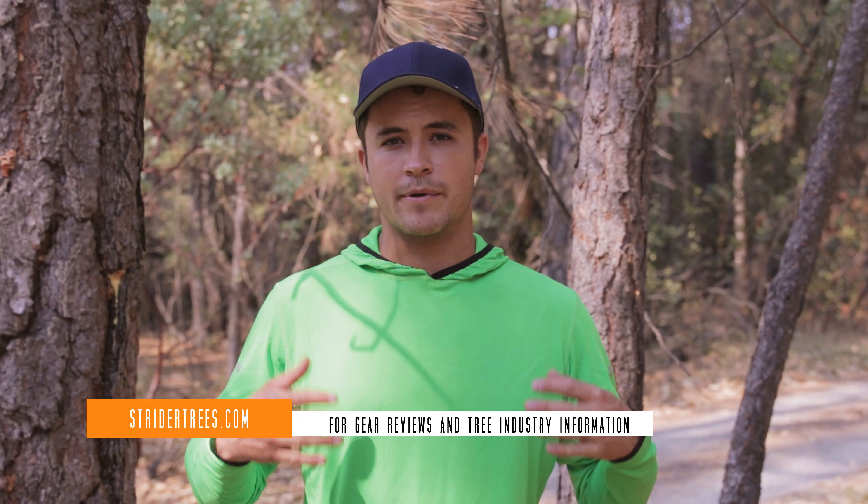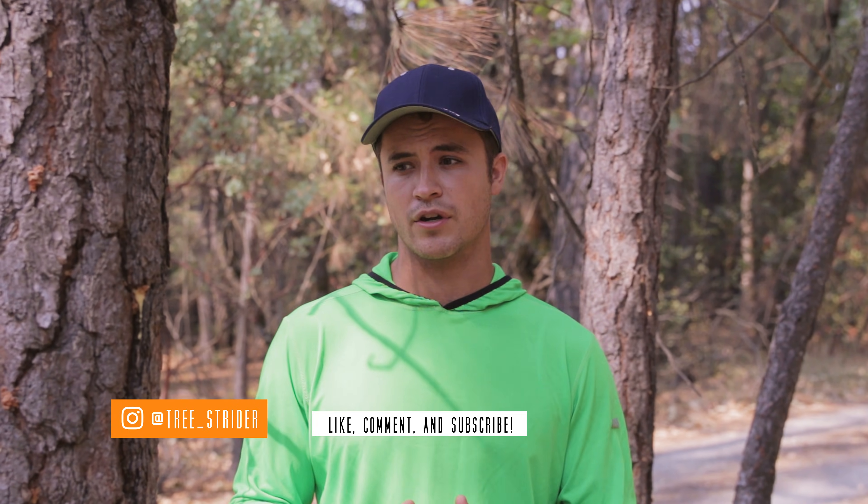This is Josiah from StriderTrees.com, here in Northern California where one of the primary causes of tree mortality, especially among ponderosa pines, sugar pines, and some of the other conifer species up here, is pine bark beetle. I'd like to show you how to identify if your trees have been infested by bark beetle.